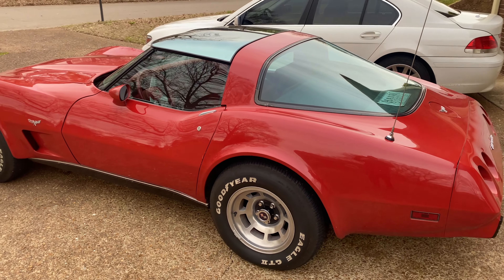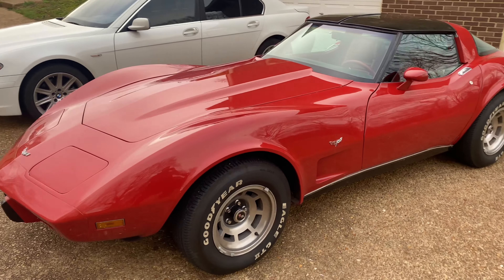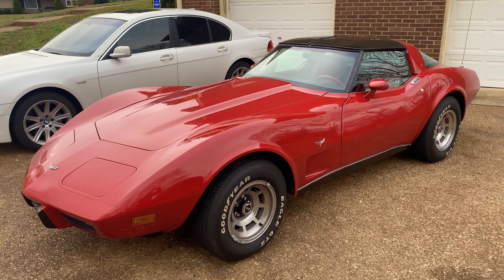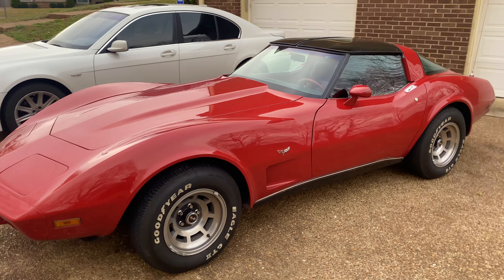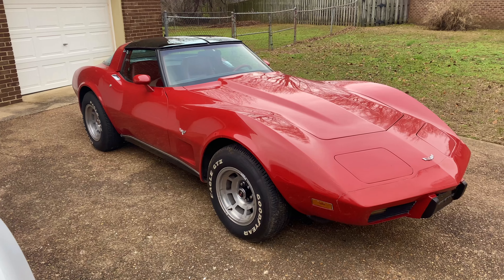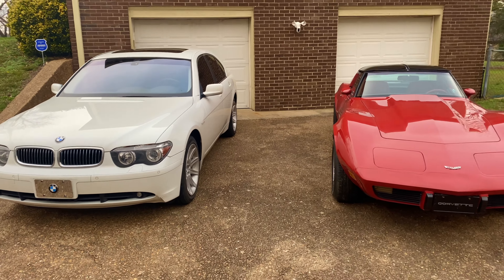I've owned Chargers and Challengers and they've been super fun and cool, but there's something really cool and special about a Corvette. In my opinion, this is the most sexiest body style that has ever been made — I really truly believe that. It's super fun to take out to weekend car shows and things like that. I've been truly enjoying it and enjoying both of them tremendously.